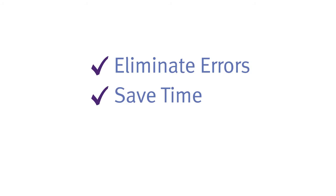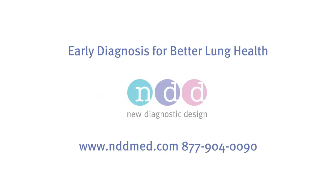Eliminate errors, save time, and save money with NDD. Visit us online at nddmed.com or call 877-904-0090 for more information or to schedule a demonstration.